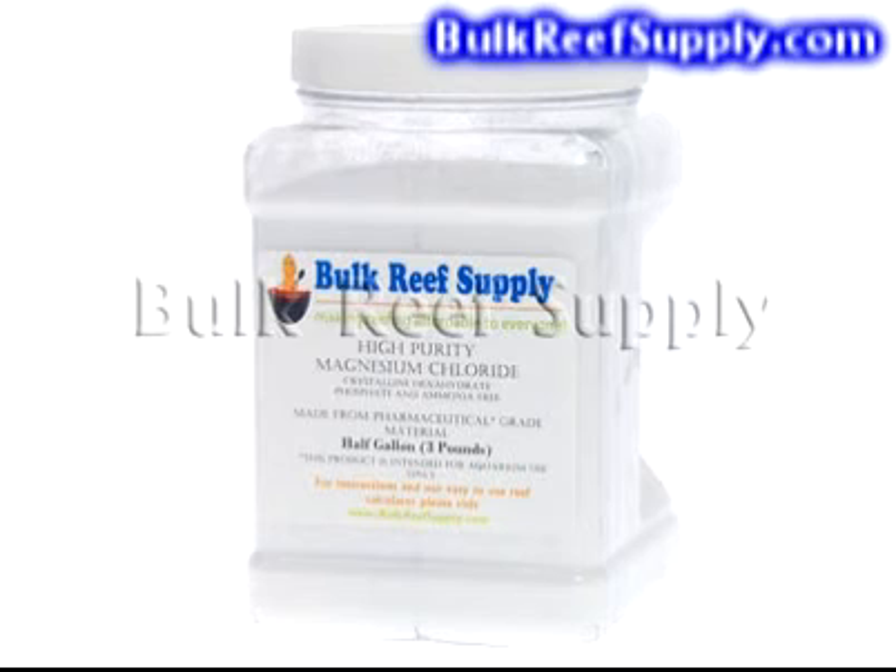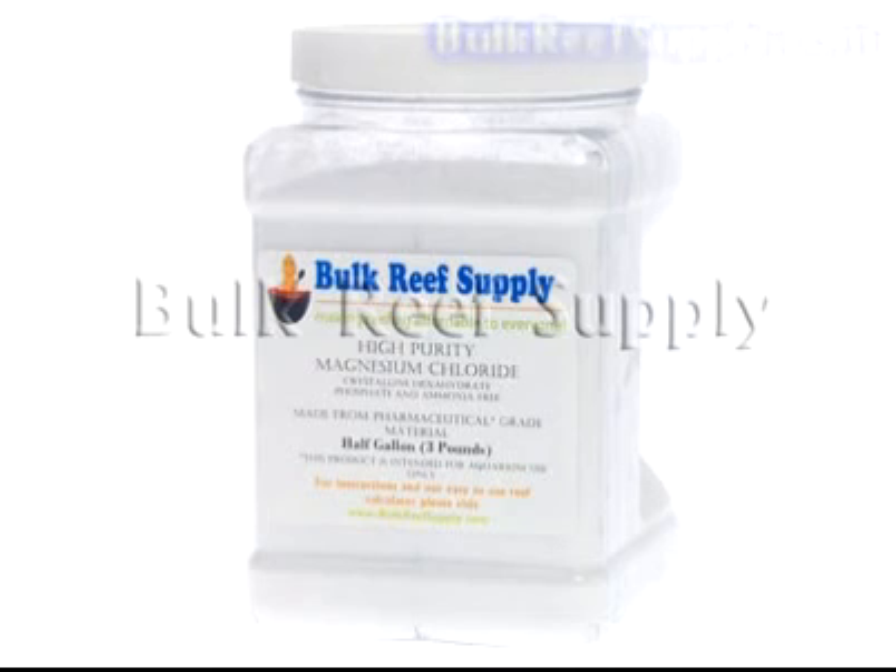Thank you for watching this demonstration of our magnesium products. Please view the instructional video for more details on how to properly use the products.